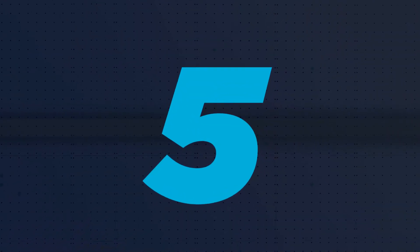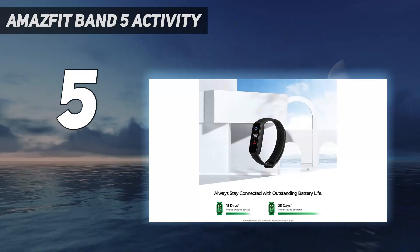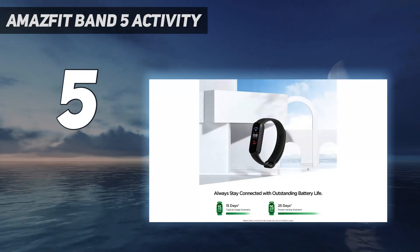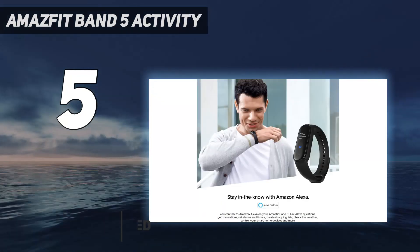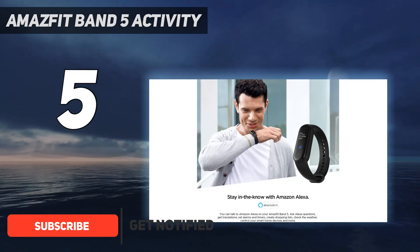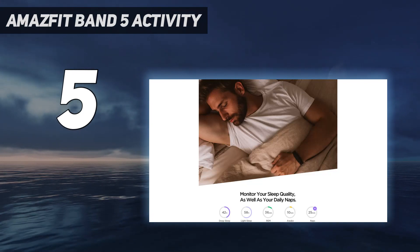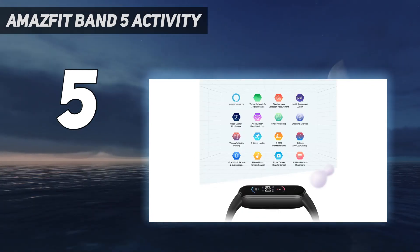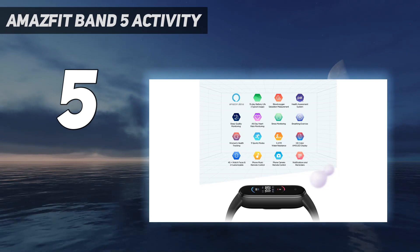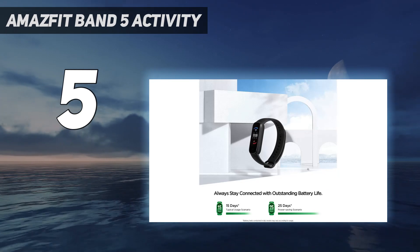Starting at number 5: the Amazfit Band 5 Activity. We could all use a personal assistant, and the Amazfit Band 5 packs in features like Alexa compatibility and fitness programming to give you just that. Its heart rate sensor, blood oxygen monitoring, stress-relieving exercises, and sleep care assist features all help you reach the next level of your health. But instead of paying top dollar for a PA or personal trainer, this device comes in under $50.